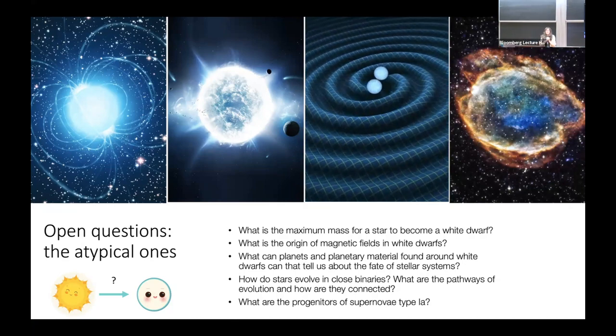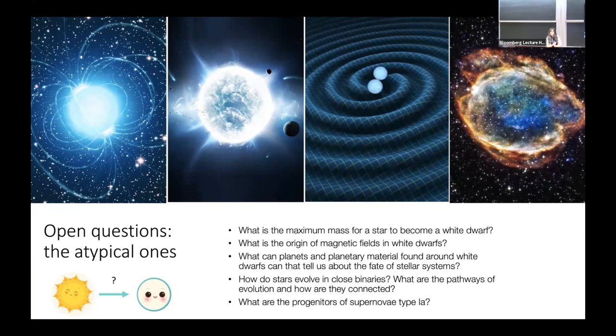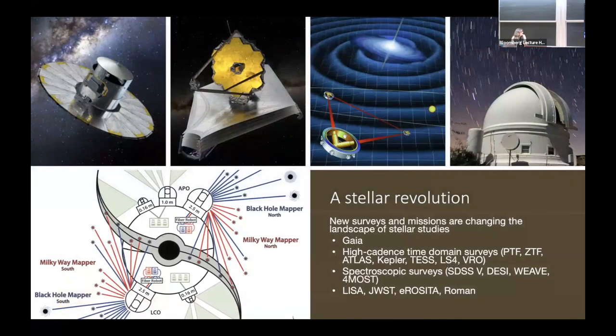What are the progenitors of Type Ia supernovae? We know white dwarfs are involved somehow, but we still don't know the contribution of mergers versus accreting white dwarfs. Again, there are many open questions about white dwarfs. I wanted to advertise that white dwarfs are interesting for many reasons, and this is probably one of the best times to study them, because there have been many new instruments and surveys recently started or coming very soon.